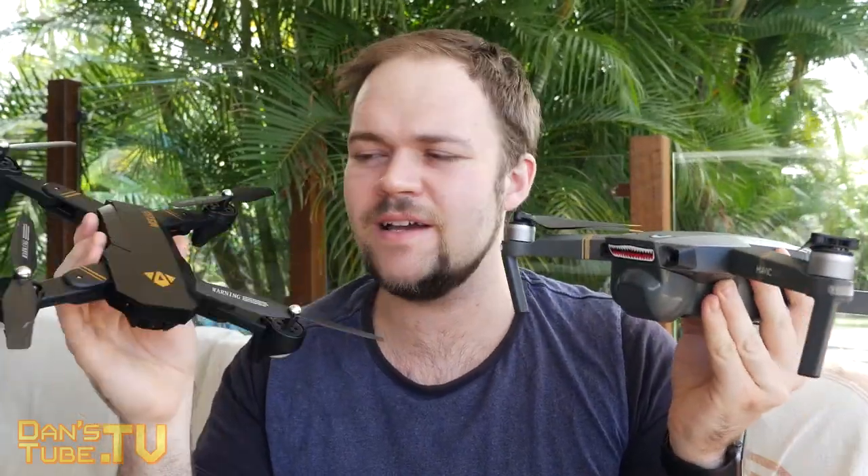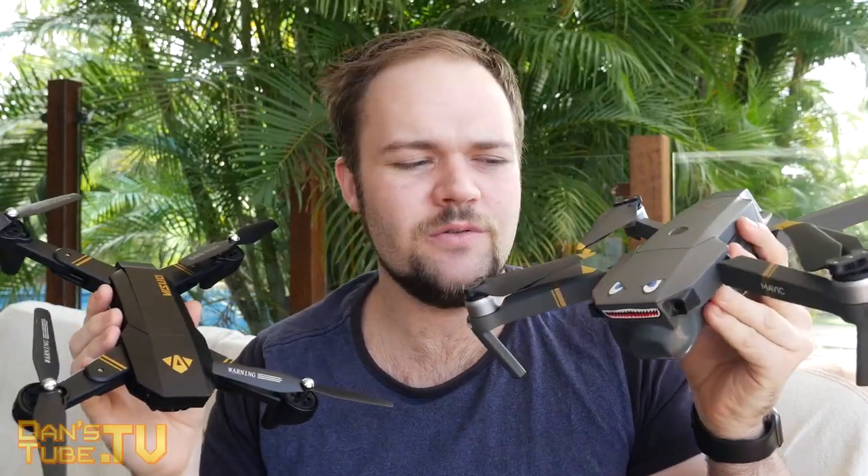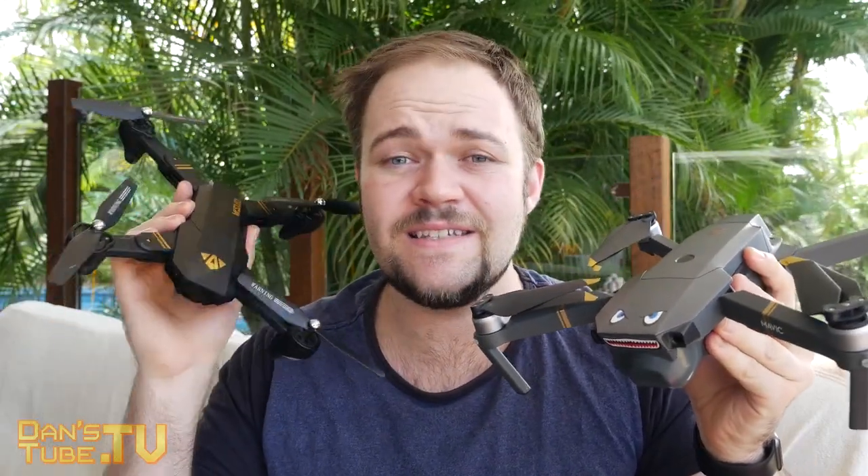So what I decided to do for today's episode is discuss a $2,000 drone, the Mavic Pro, versus a $70 drone.